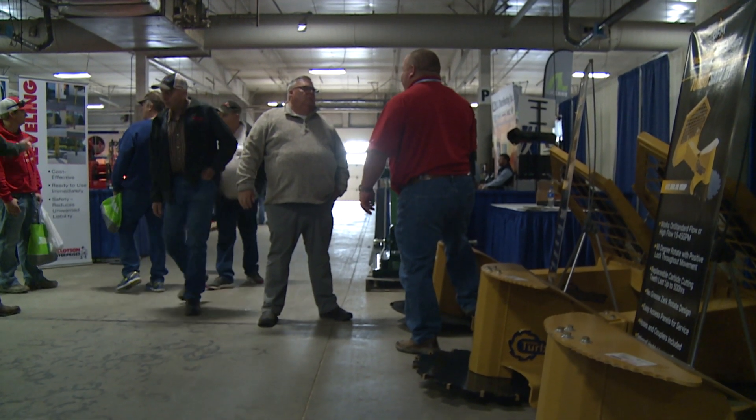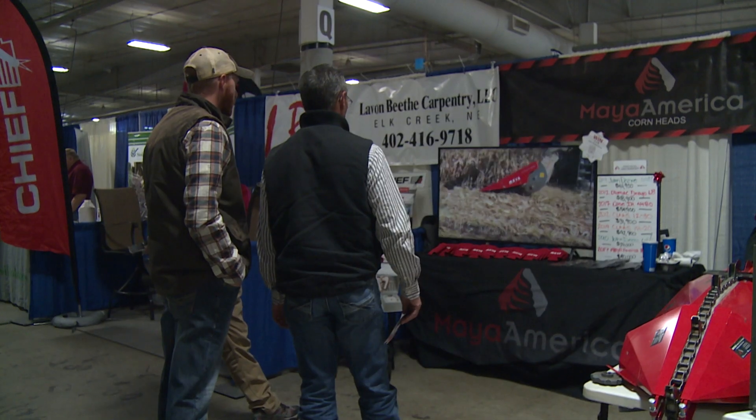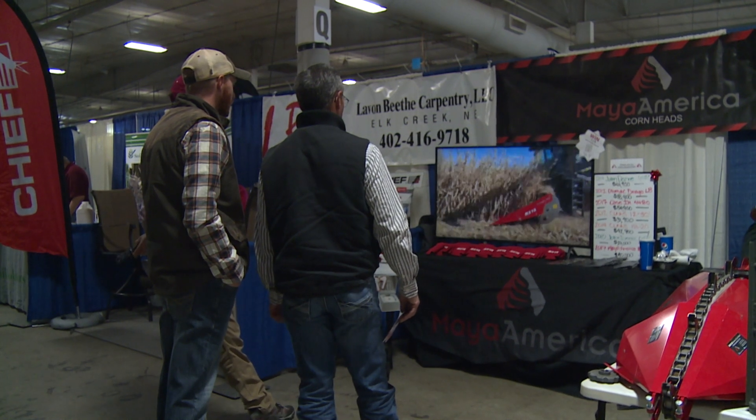We'll probably see anywhere from 16 to 18,000 people over the course of the three days. We're with our Palmyra Ag class today — we just came out here for a field trip to check out all the agricultural businesses. It's really everything.